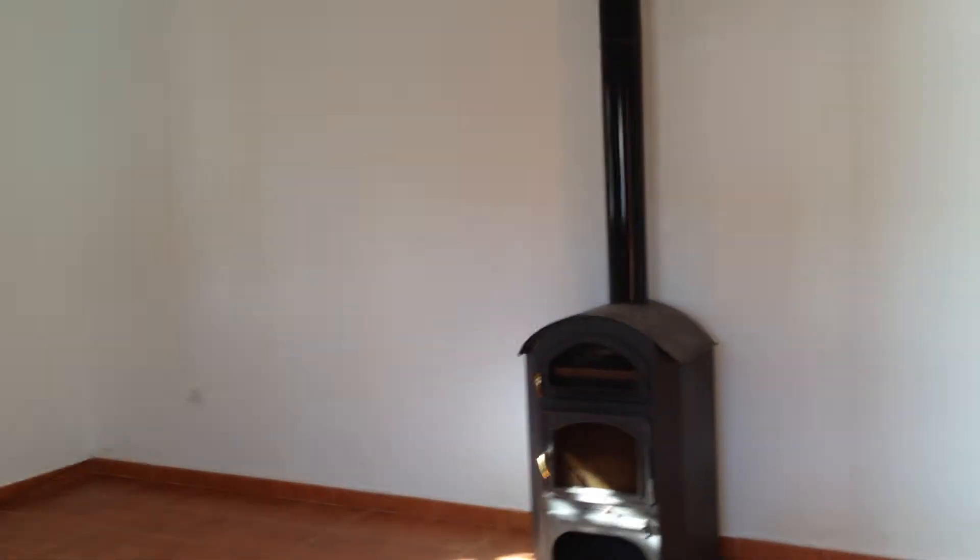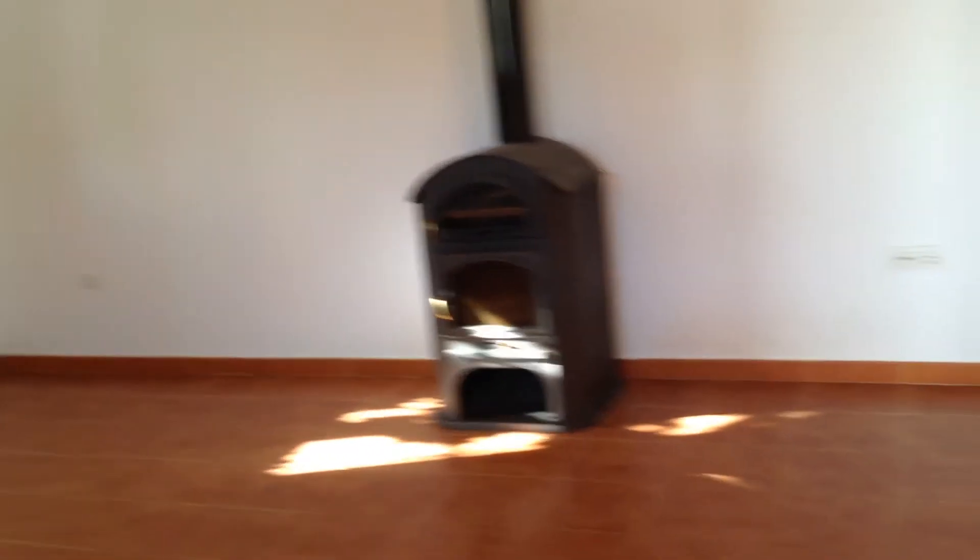And to the left, a very spacious lounge with air conditioning.